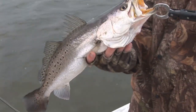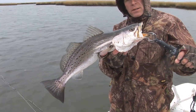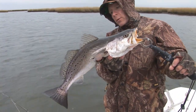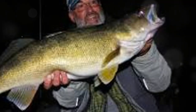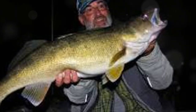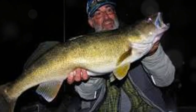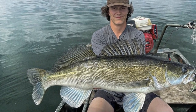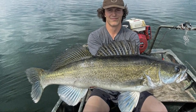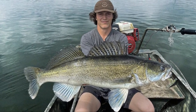These trophy-sized fish are not just a testament to the reservoir's rich ecosystem, but also a challenge that tests the skills of even the most seasoned anglers. Walleye are ambush predators, preferring drop-offs, submerged structures, or weed beds. These cunning fish use the underwater terrain to their advantage, lying in wait for unsuspecting prey. Their elusive nature makes them a prized catch, and understanding their behavior is key to a successful fishing trip.